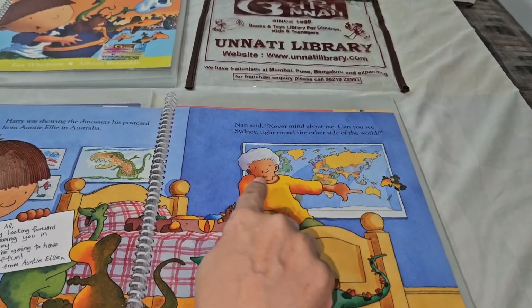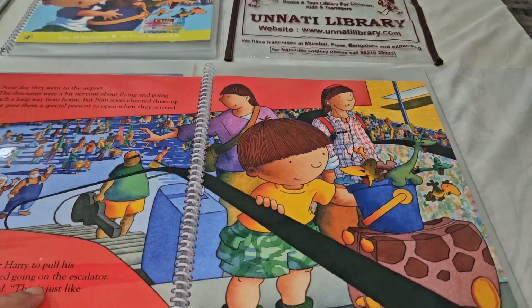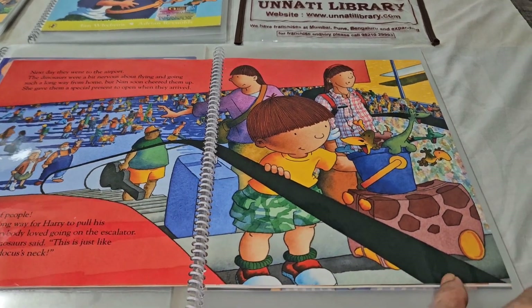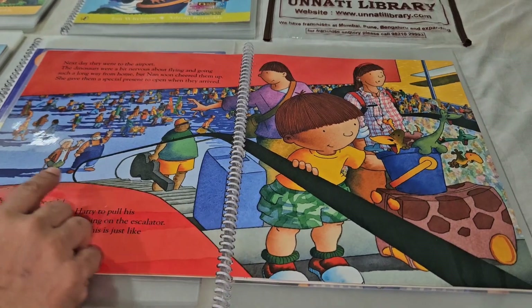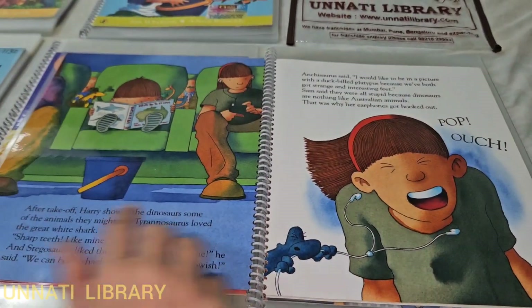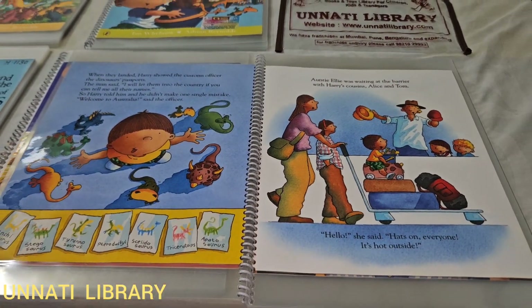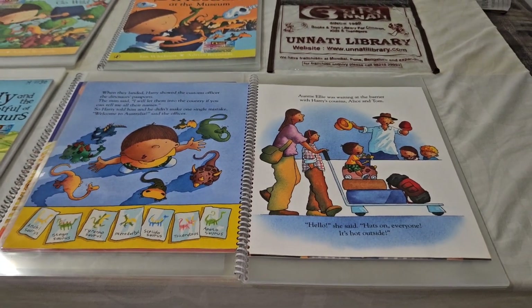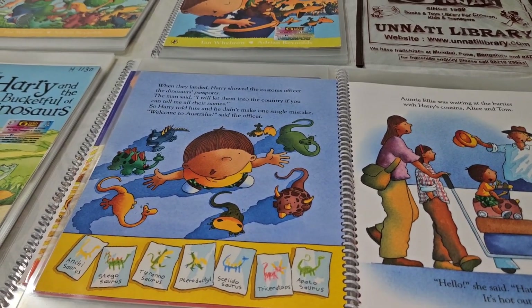Granny explains on a world map where Australia is. They pack their bags and reach the airport, but Harry is sad because he has to leave his granny, even though he is also excited for the adventurous journey to Australia.